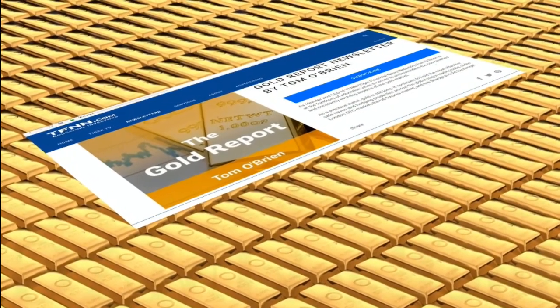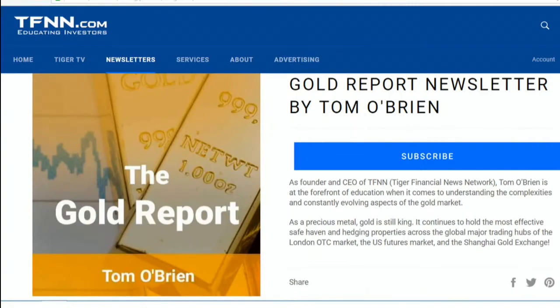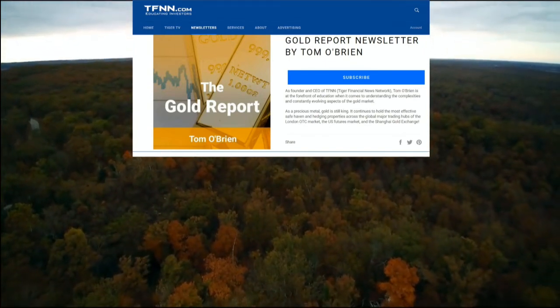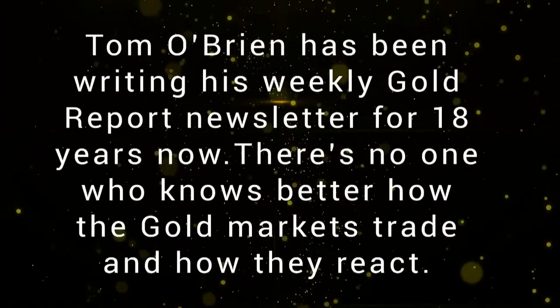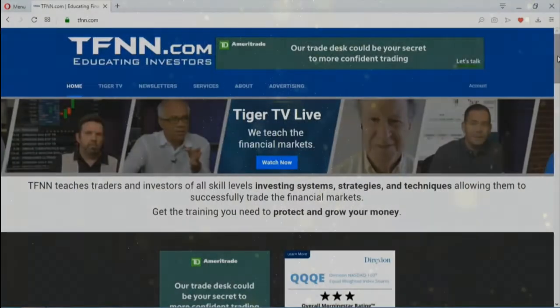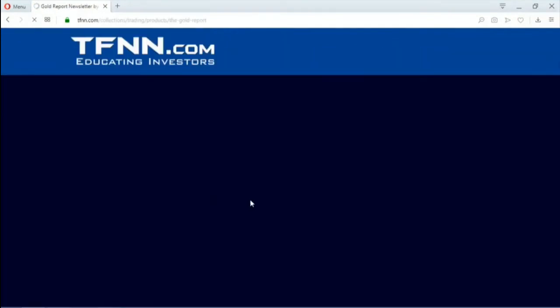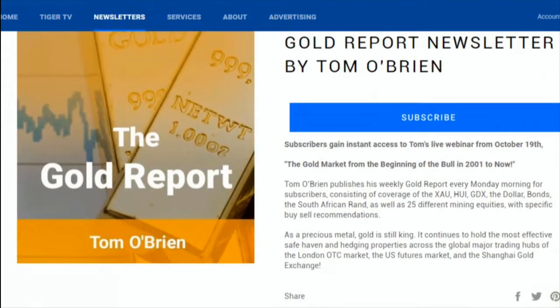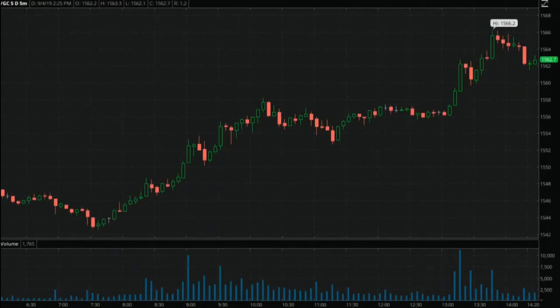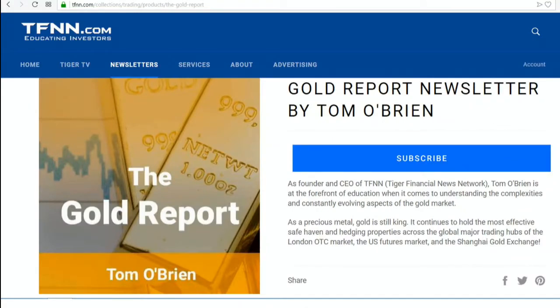If you're a trader looking for exposure to gold or gold mining equities, now is a perfect time to sign up for Tom O'Brien's Gold Report. Tom O'Brien has been writing his weekly gold report for almost 18 years — no one knows more about how the gold market trades and how gold mining equities react. New subscribers get a 30-day money-back guarantee. Every Monday morning, Tom publishes his weekly gold report with coverage of gold, silver, bonds, the XAU, HUI, GDX, the dollar, and more than 30 different mining equities. Sign up today by visiting TFNN.com.